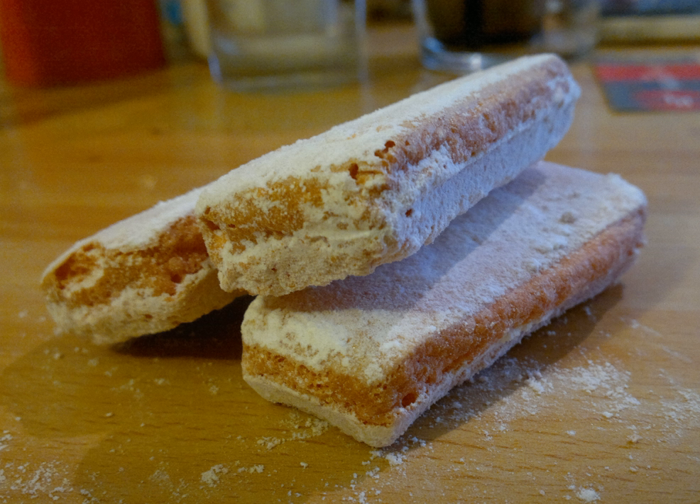The biscuit is oblong in shape and is lightly sprinkled with castor sugar. Enthusiasts for the biscuit included King Charles X, Leopold II of Belgium, the Russian Tsar, and the Marquise de Polignac. It is commonly dipped in the following liquids to bring out its flavor.